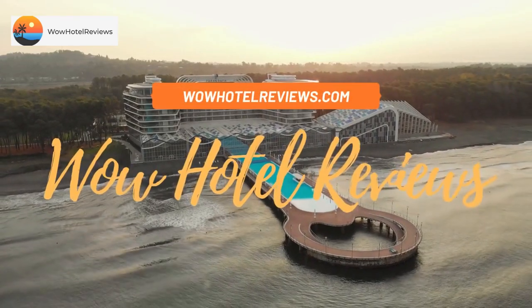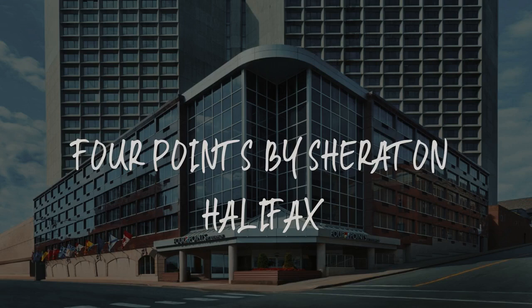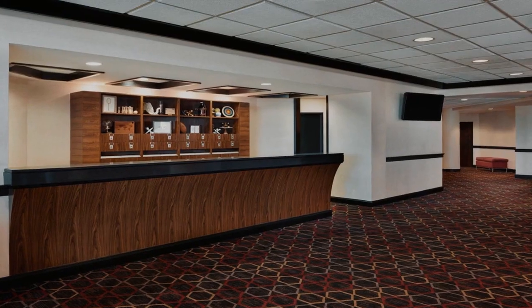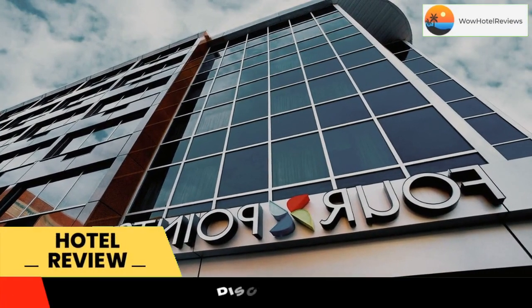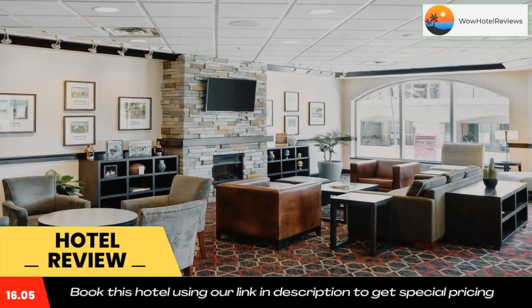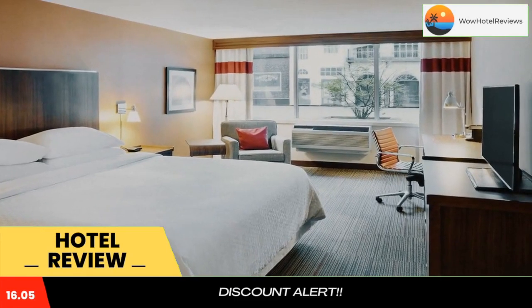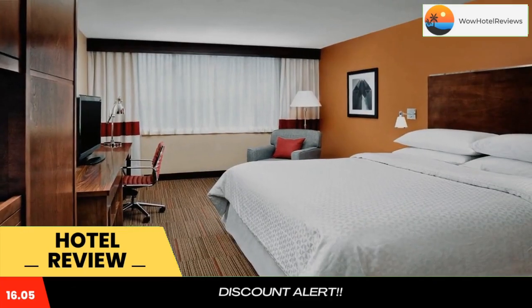Hello guys, welcome to Canada Hotel Explorer. Today I am reviewing Four Points by Sheraton Halifax, a four-star hotel. Please use our booking.com link in the description to book the hotel and get good pricing. This hotel is located within a five-minute walk of the historic waterfront of Halifax, which features shopping and dining.